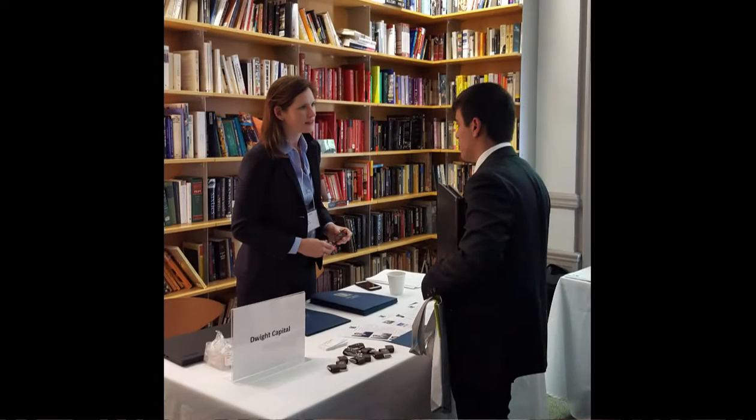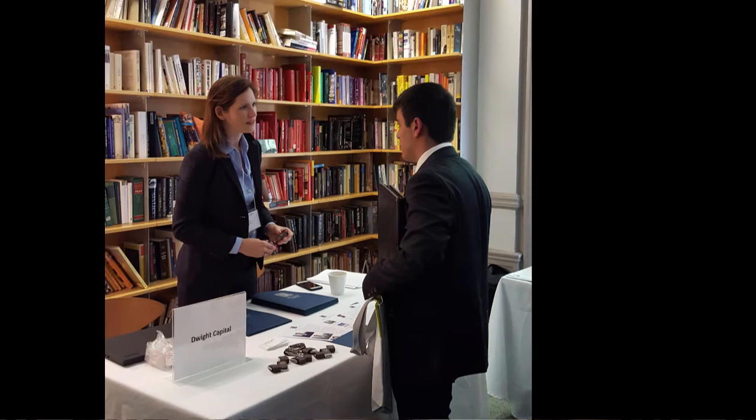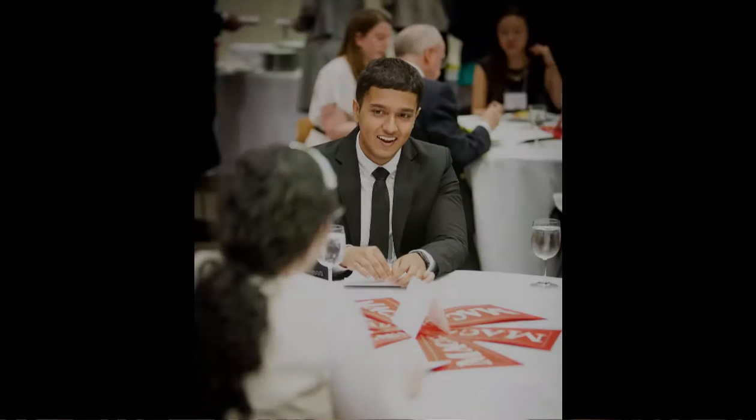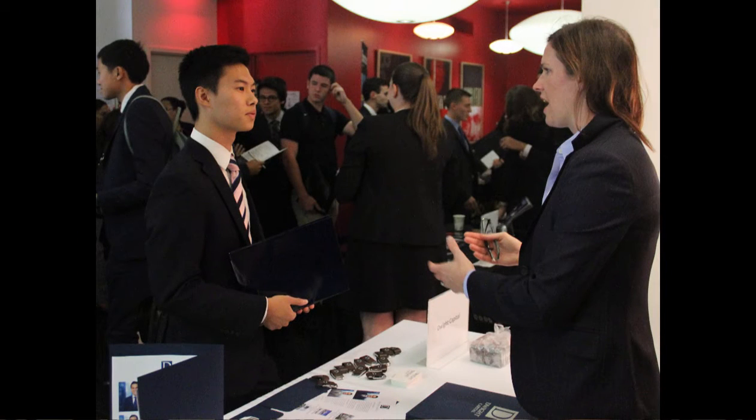Employers connect with us through our employee relations efforts and Macaulay's Advisory Council. Many opportunities are shared by alumni through special invitations exclusive to current Macaulay students. We also receive opportunities through CUNY-wide efforts and Simplicity's One-Stop Online Employment Network.